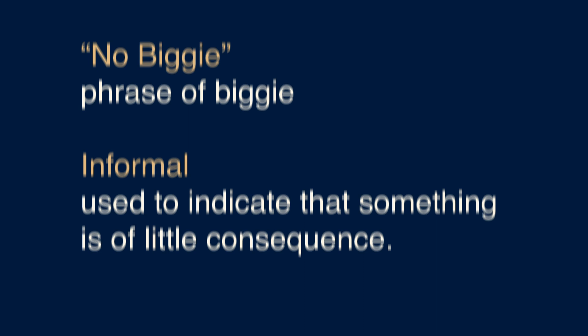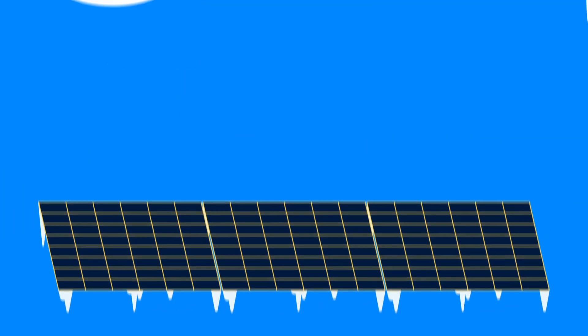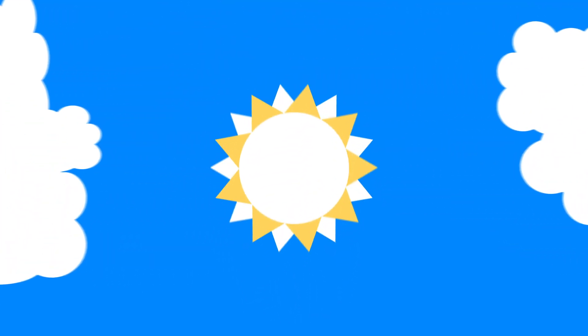So the temperature isn't really a major concern when it comes to solar power. As long as the solar cells have a clear view of the sun, they'll keep producing energy that's squeaky clean.